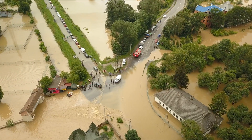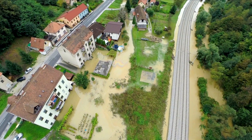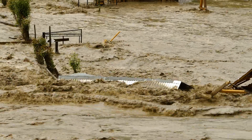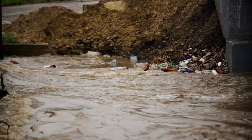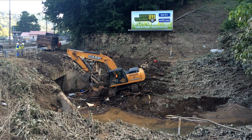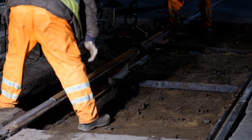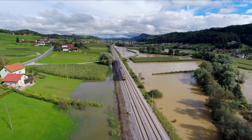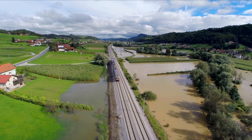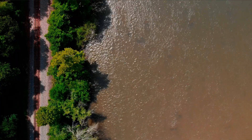Flooding can pose major problems for everyday life, especially on our railways. Water blocking the lines, debris, silt and mud making its way onto the track, eroding the track bed. The lasting damage to infrastructure can take days, weeks or even months to repair. So how do you monitor assets at risk when they're often in hard to access locations miles from anywhere?